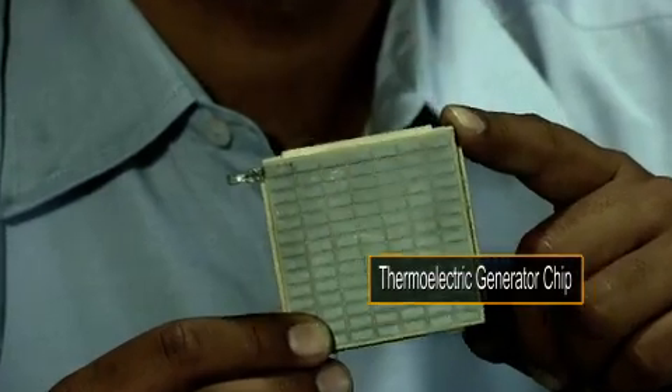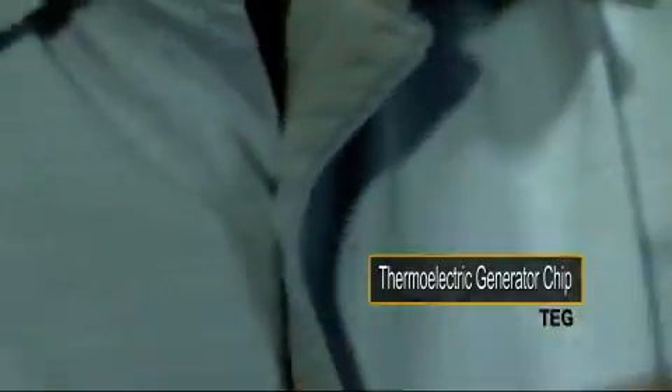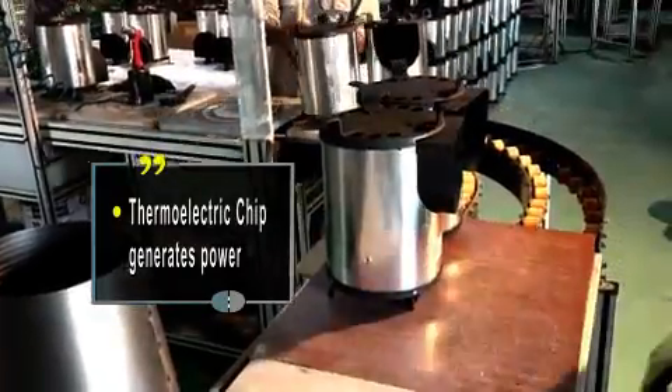The Greenway Power Stove solves the problem of cooking with polluting cook stoves while also providing electrical power. What sets it apart is the thermoelectric generator, or TEG — the heart of the system.